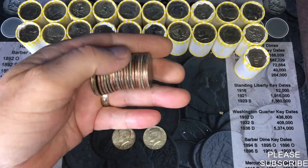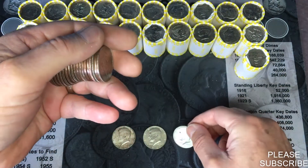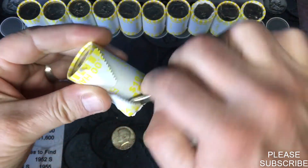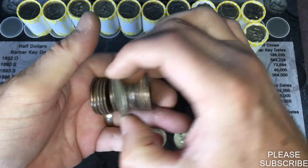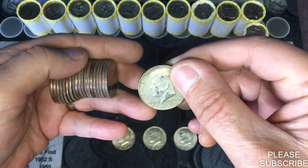We're gonna get our third silver — 1968 Denver! And there's a dark one in here. Let's see — it's the silver, 1968 from Denver. Cool!